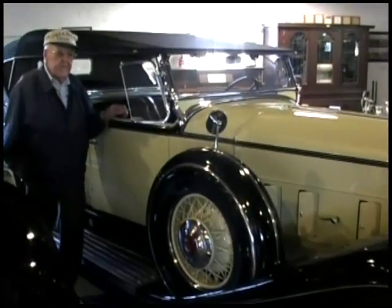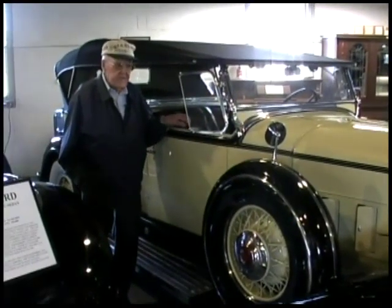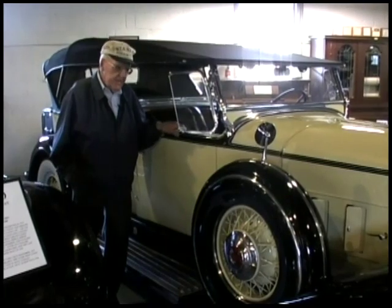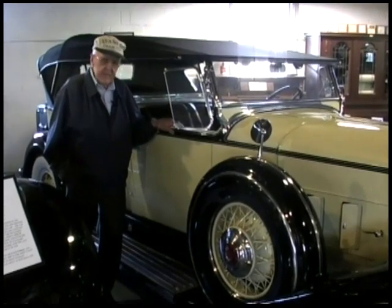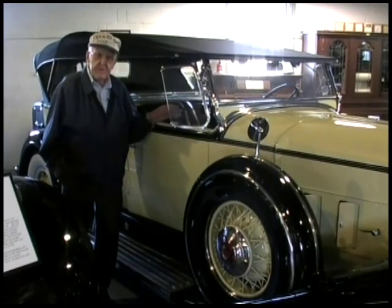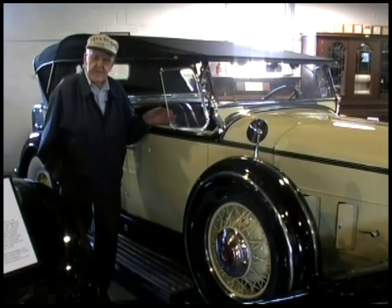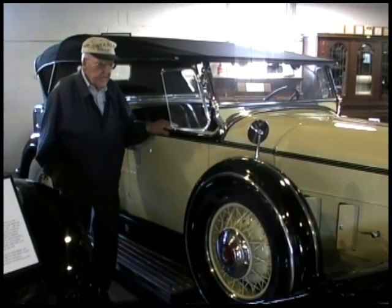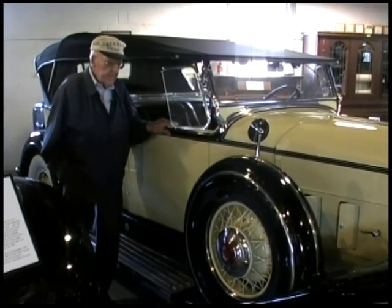According to the Packard Register, there are six of these left — six out of the 16. However, some of the knowledgeable Packard owners have told me they think really there's only one or two, that the others have been re-bodied — that people have taken sedans and made phaetons out of them. But they are sure this is one of the originals.